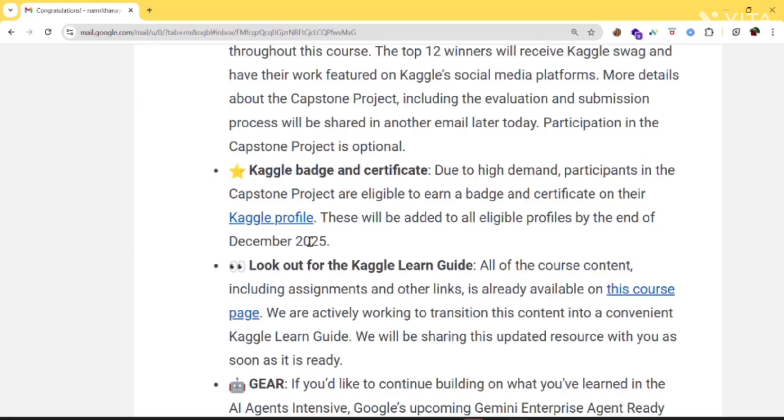If you complete the capstone project, you will receive a Kaggle badge and certificate on your Kaggle profile. These will be added by the end of December 2025. So if you are eligible, this will be updated by December 2025. Certificates are coming, but only for those who complete the capstone project.